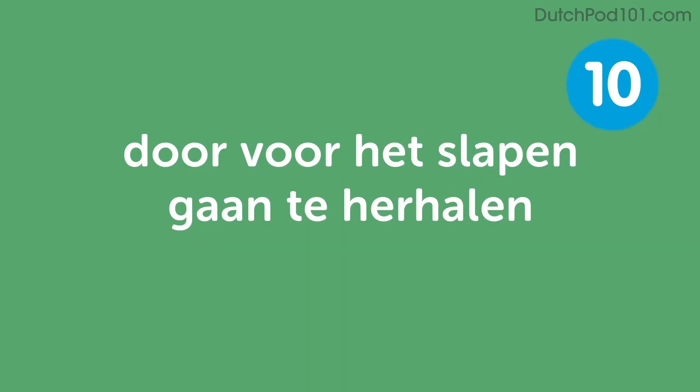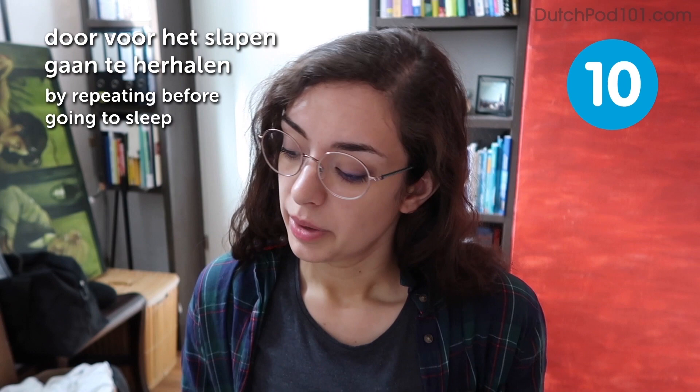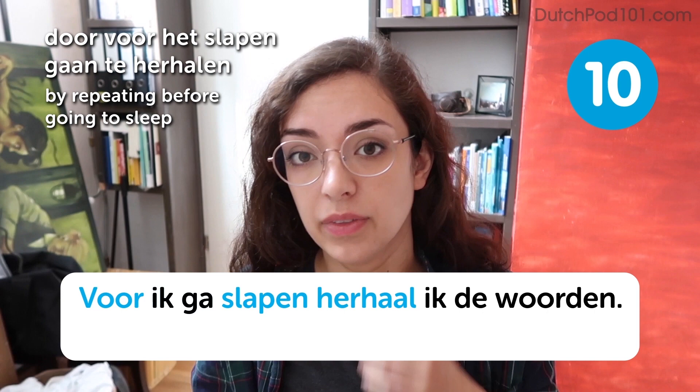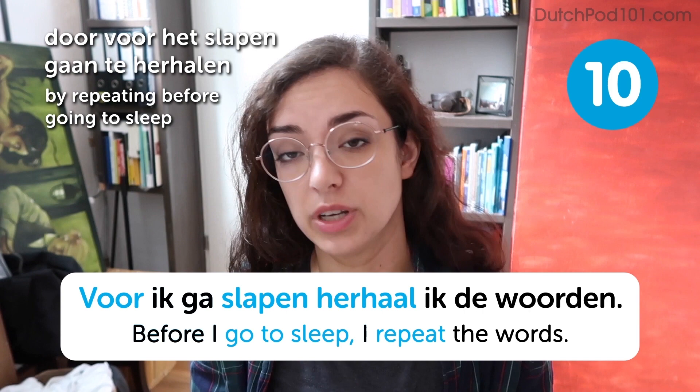Door voor het slapen gaan te herhalen. By repeating words before going to sleep. Voor het slapen gaan herhaal ik de woorden. Before I go to sleep, I repeat the words. This is a good way to memorize words because while you're asleep, your brain processes what you've learned that day. So make sure you repeat the words a few times a day to really make them stick.